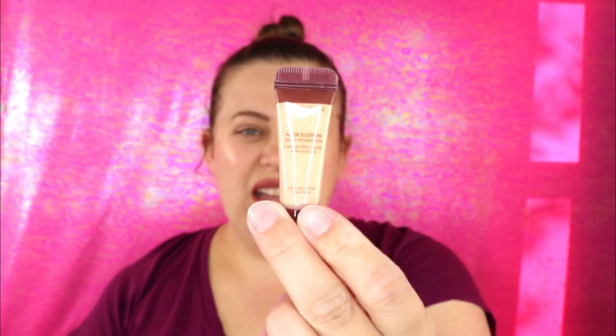The last item in the regular bag is from Wonder Beauty — the Nude Illusion Liquid Foundation. I actually really enjoy their mascara, so I'm super excited to see if this foundation works for me. It's in the shade Light Medium and I'm always down to test a new foundation.